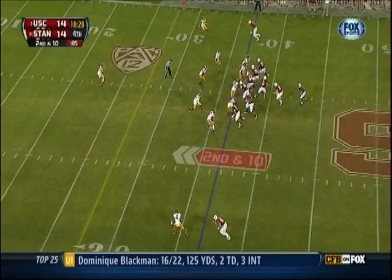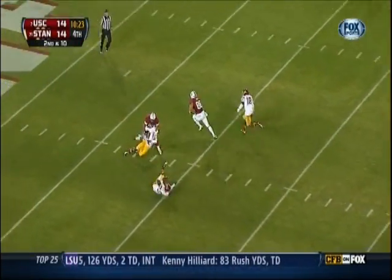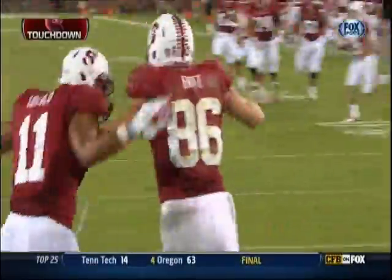Lane Kiffin's kicker has not attempted a field goal in college. Nunes to Ertz — Zach Ertz, Touchdown Stanford, 37 yards.